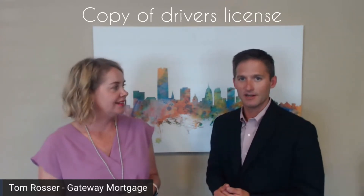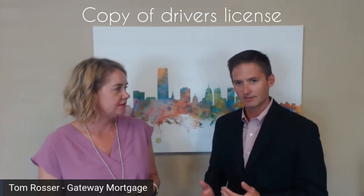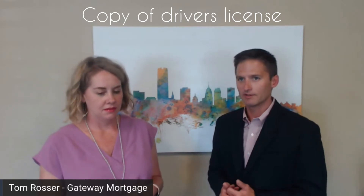I'll start with the easy one — identity. We need a copy of your driver's license. Everyone that's buying a home, we want a copy of your driver's license. If you don't have a driver's license, we can use a passport. There are alternative documents we can get, but the driver's license is the easiest one.